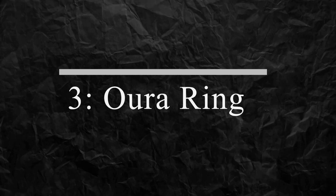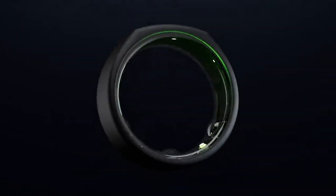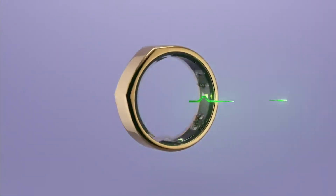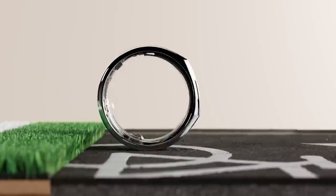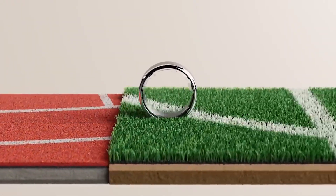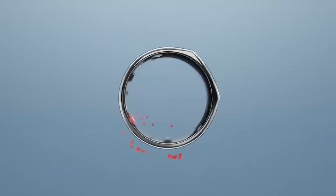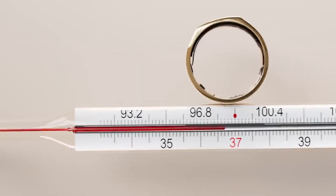Number 3: Aura Ring. The Aura Ring is a wearable device that helps you track your sleep and activity levels. It measures your heart rate, body temperature, and movement, providing you with insights into your sleep quality and recovery. With its comfortable design and easy-to-use app, the Aura Ring is the perfect gadget for anyone who wants to improve their sleep and recovery.